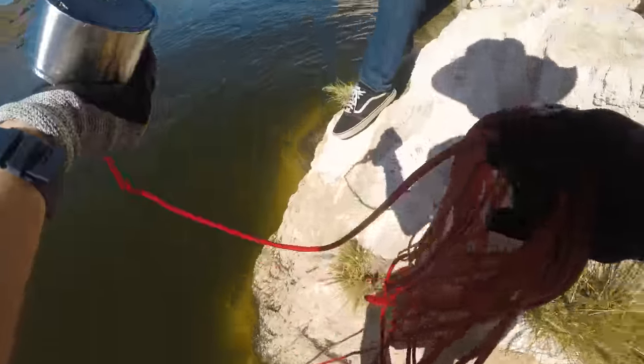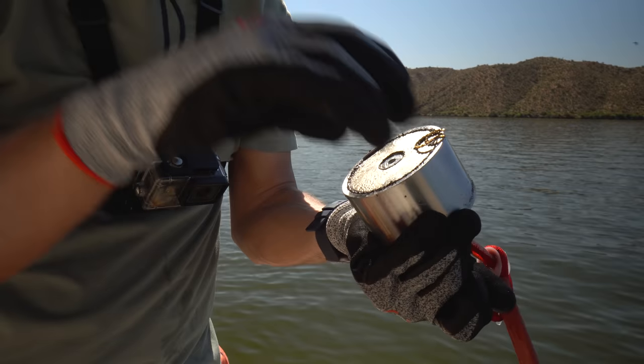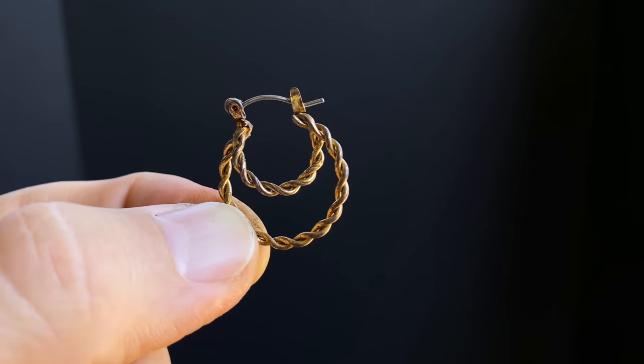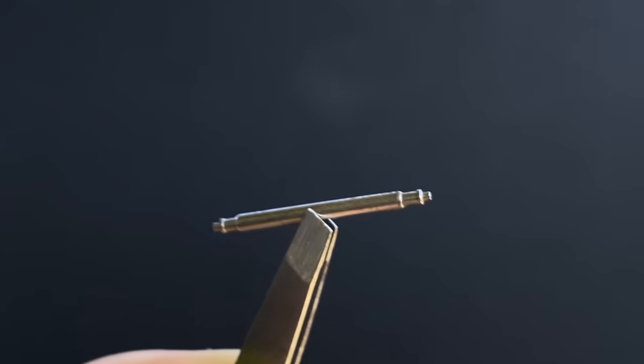Oh my god — this is the third cast of the day and I have another piece of jewelry, check that out. You know what this little thing is? That's a pin to a watch, which means the watch might be down there. Gotta find that watch.